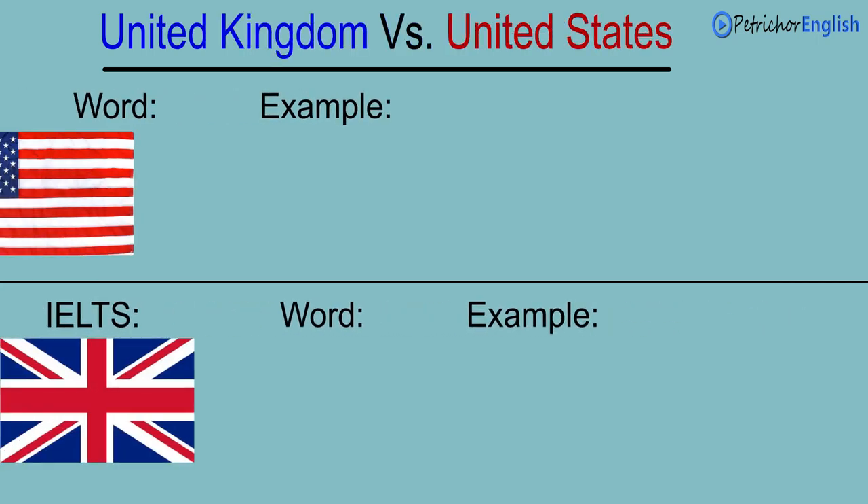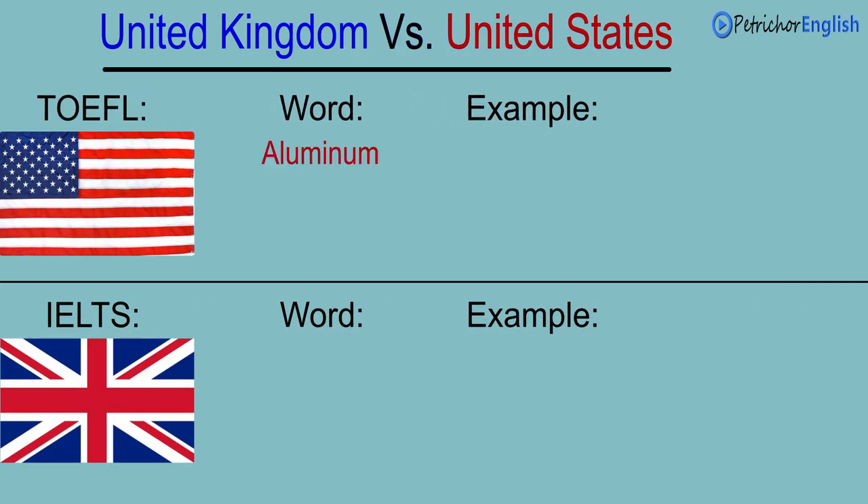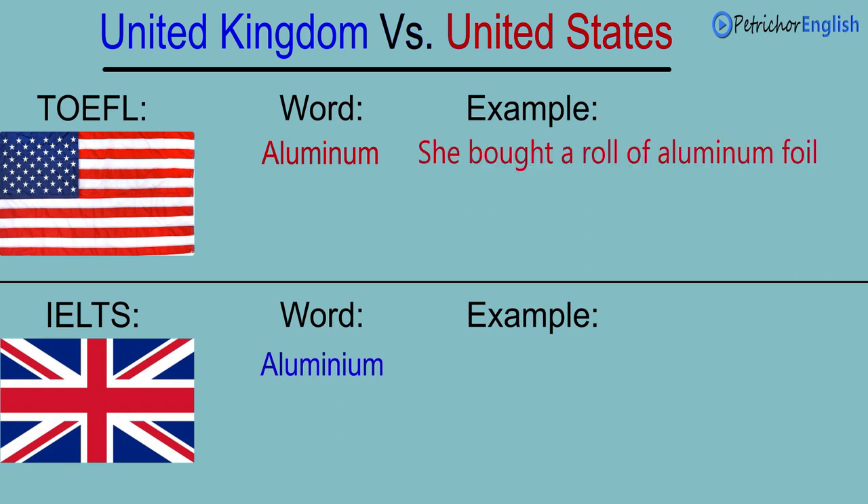Comparing the IELTS and TOEFL. Aluminum. Aluminium. She bought a roll of aluminum foil. She bought a roll of aluminium foil.